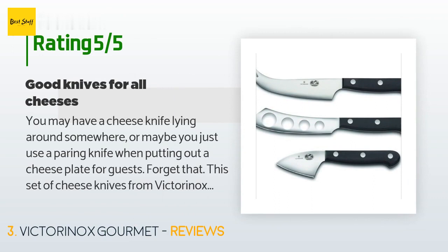A customer said: 'You may have a cheese knife lying around somewhere, or maybe you just use a paring knife when putting out a cheese plate for guests — forget that. This set of cheese knives from Victorinox handles all types of cheese: hard, soft, creamy, cheddar, parm, brie, whatever you want. You'll find them much more useful than that paring knife. Well made and attractive. Grab a cutting board or cheese tray, fill it with a couple of cheese options — maybe a cheddar, brie, and a blue — crackers and maybe some grapes, and you're set.'